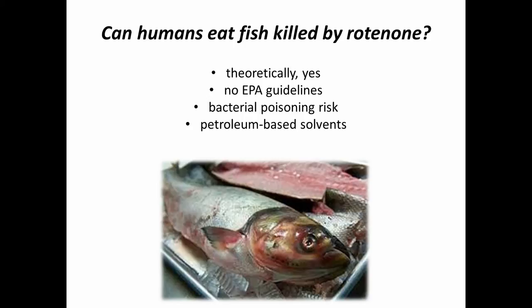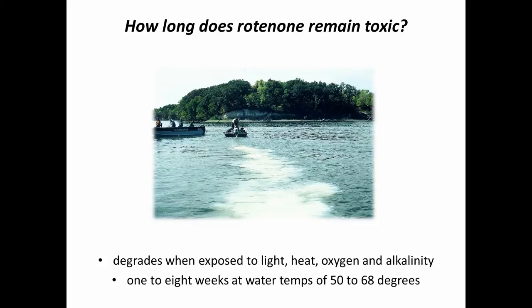How long does it remain toxic? It degrades quite quickly when exposed to light, heat, oxygen, and alkalinity. In general, one to eight weeks at water temperatures of 50 to 68 degrees — that varies considerably depending on the amount of sunlight and how warm the water temperatures are. The test is really simple: we just put a cage of fish in the lake, and if they survive for a few days the lake is good to go for restocking.